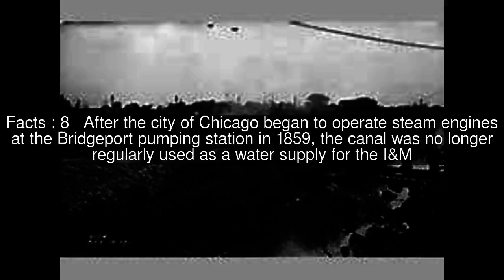After the city of Chicago began to operate steam engines at the Bridgeport pumping station in 1859, the canal was no longer regularly used as a water supply for the I&M.